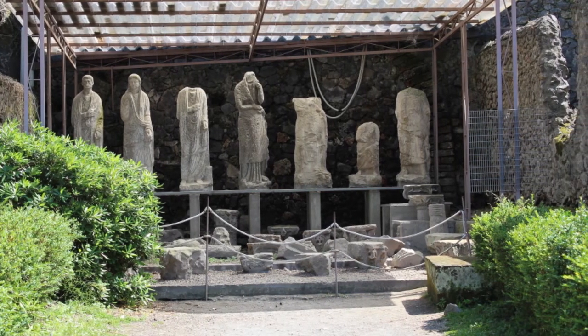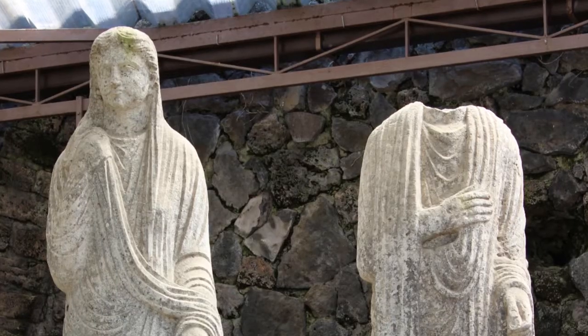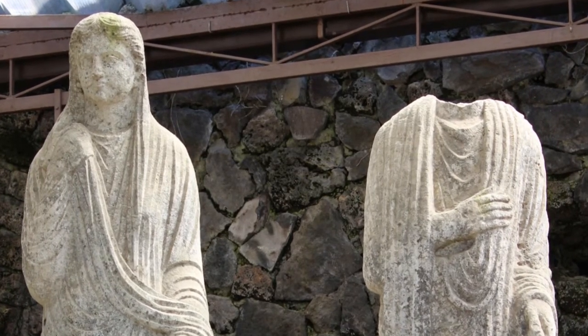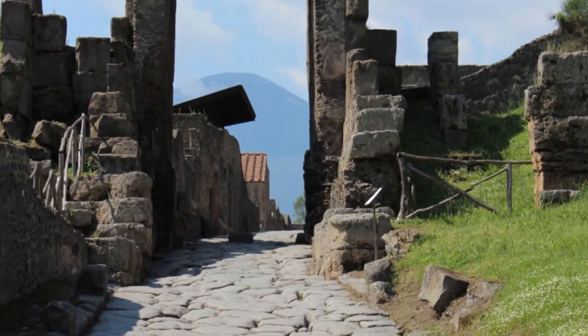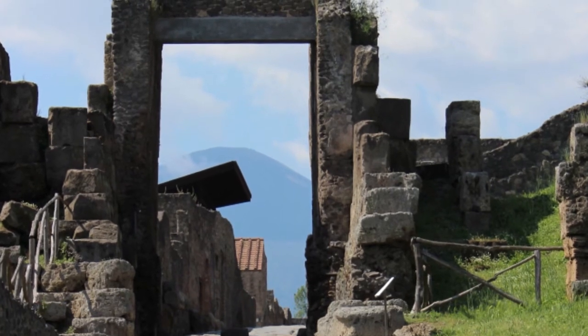A major project that involves scientists from a wide range of disciplines working together, researching and teaching on this scale is a very ambitious undertaking. As big as the challenges are, however, the huge benefit the project promises for the international preservation of ancient sites makes all the effort worthwhile.